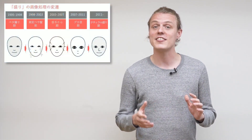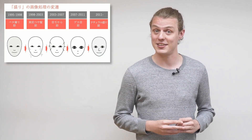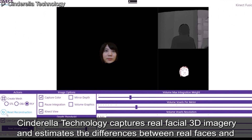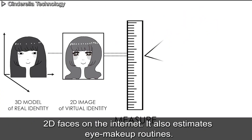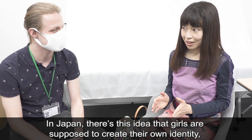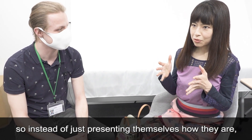I also sat down with Yuka Kubo, who created Cinderella Technology, an idea to help girls express their inner beauty. Overseas, there are a lot of different beauty standards in different cultures. How would Cinderella Technology address this?